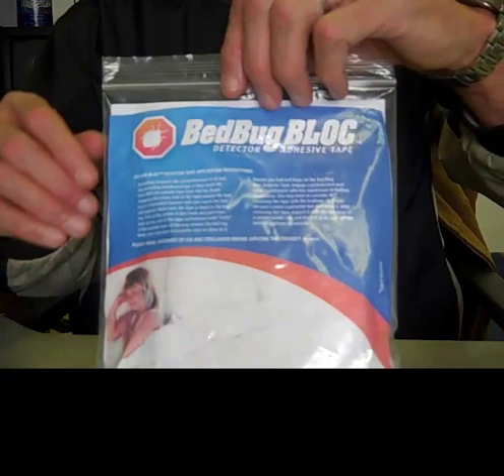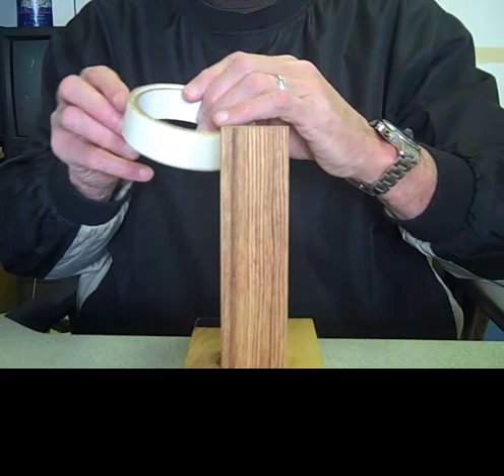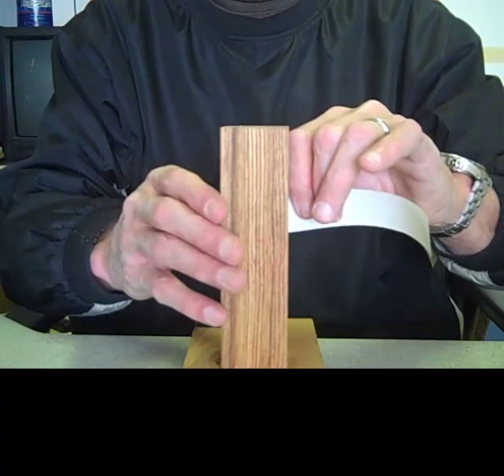We have contained the roll in an inner bag to keep the tape fresh. We also added a crack and peel liner to make it much easier to separate the liner from the tape. From the time the roll is out of the bag, it is approximately 20 seconds to secure the application of each leg of your bed, even with me demonstrating this application.